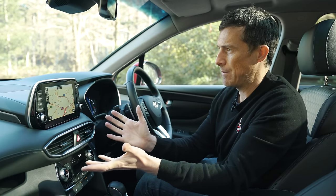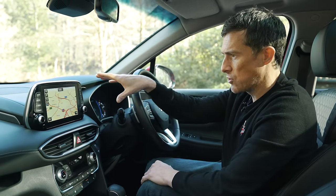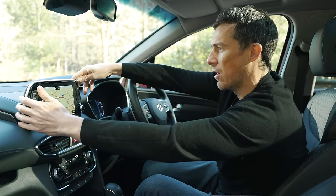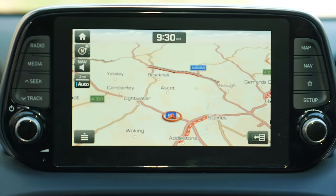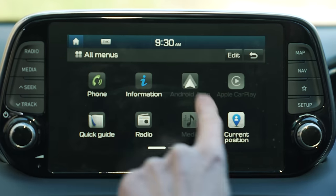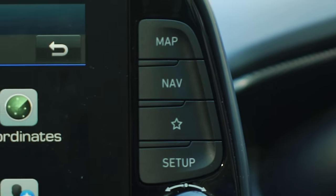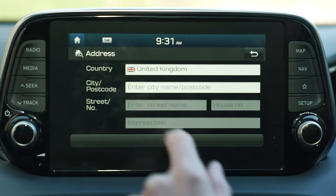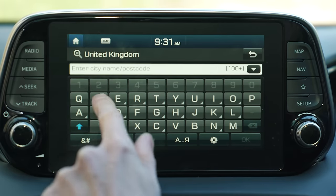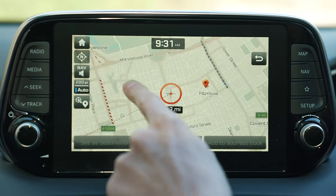Let's talk about this car's infotainment system. The positioning is good because it's more on your line of sight when driving, but it does look a little bit stuck on. The screen is really sharp and responsive with nice graphics. The menus are a bit monochrome and could do with more colour. There are separate buttons for map and navigation which are really helpful, but the on-screen home button is small. You can't pinch to zoom on the map, which is annoying.